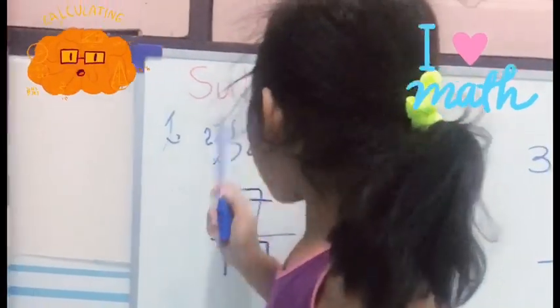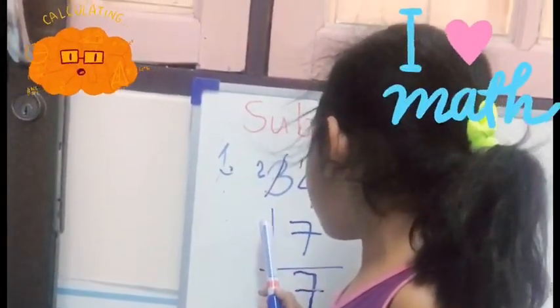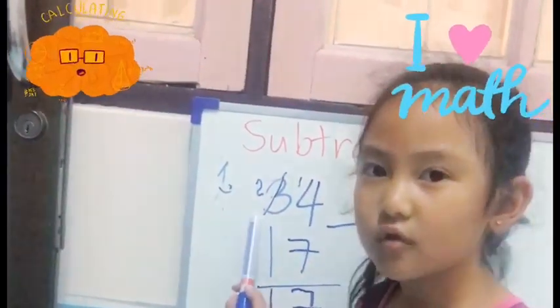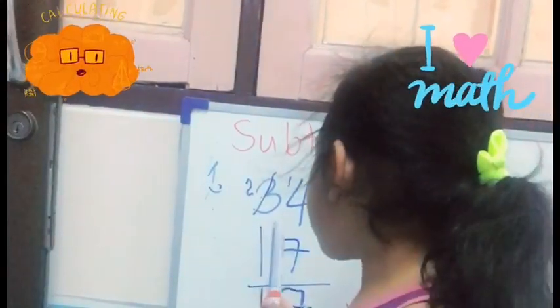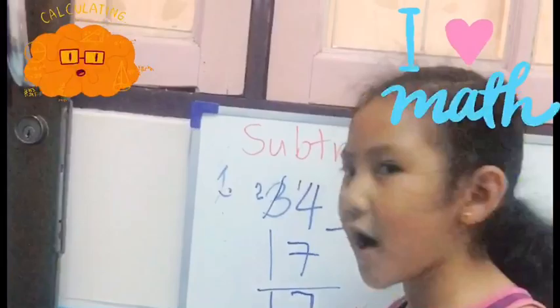When I cancel 2, it's 2. When I cancel 3, it's 2. So 2 minus 1 is 1. Thank you everyone.